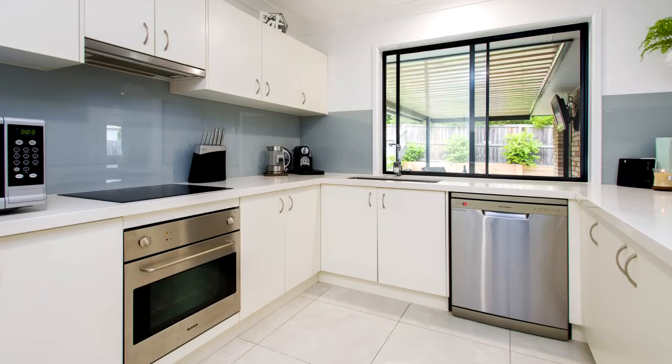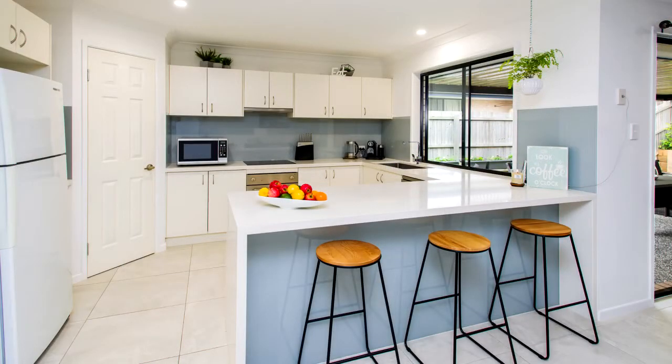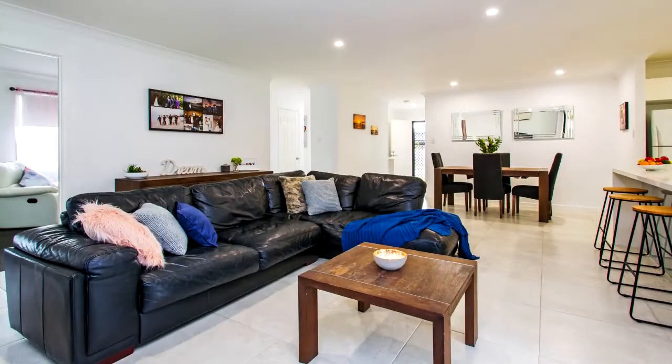Stunning quality kitchen with glass splashback, stainless steel appliances, 40mm Caesarstone benchtops and breakfast bar.